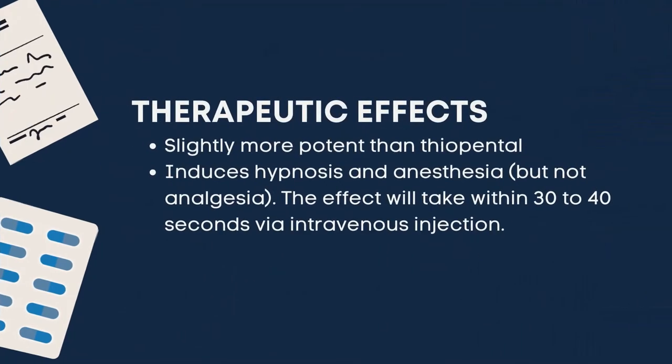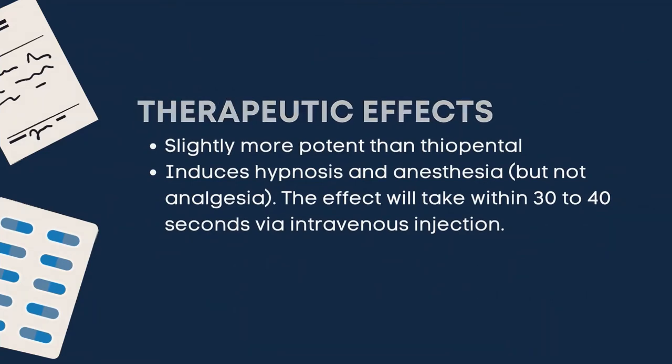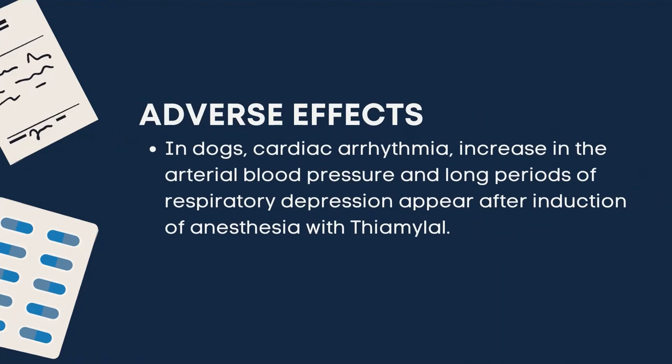Thiamylo sodium has these therapeutic effects. It is slightly more potent than thiopental and induces hypnosis and anesthesia. The effect will take within 30 to 40 seconds via intravenous injection. Adverse effects in dogs include cardiac arrhythmia, increased arterial blood pressure, and long periods of respiratory depression appearing after induction of anesthesia with thiamylol.